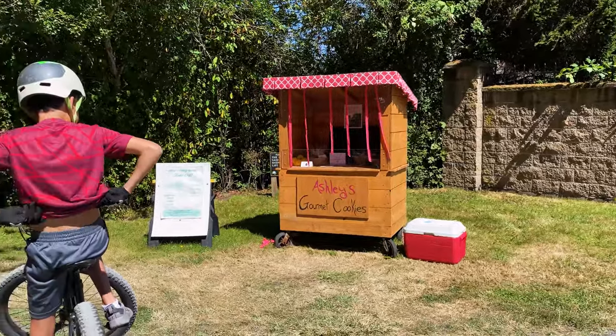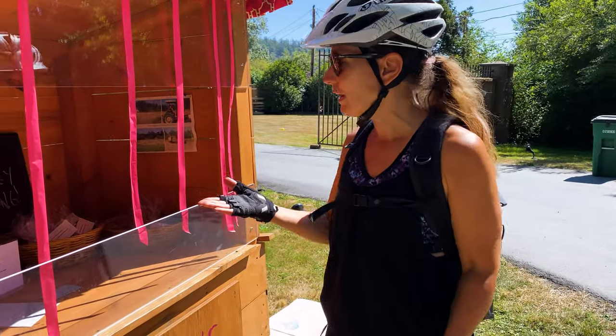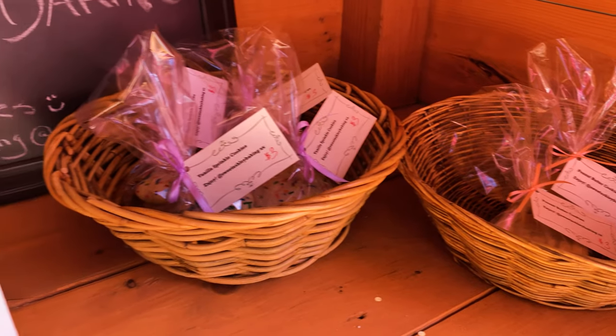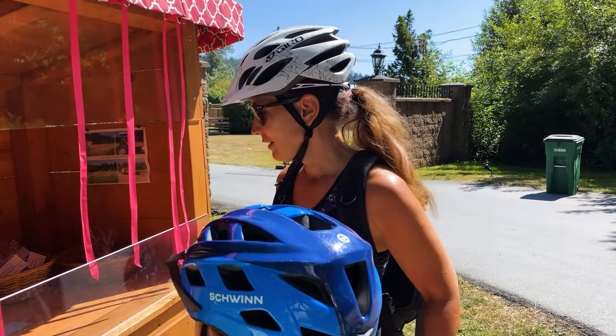There's a little cookie stand on the honorary system. They sell chocolate chip, peanut butter, and sometimes scones. You either put your cash there or they accept e-transfer — they're relying on people being honest. I think that's awesome. Hopefully it's not poison, right?